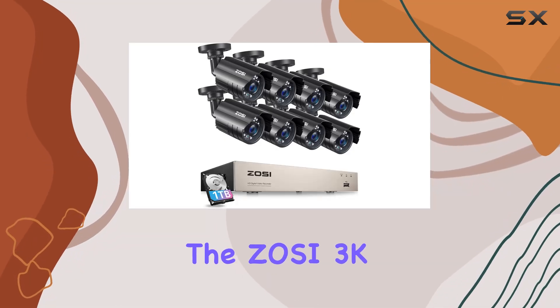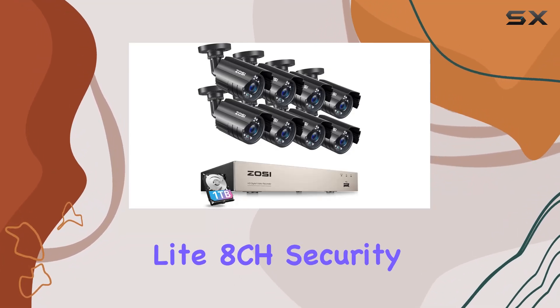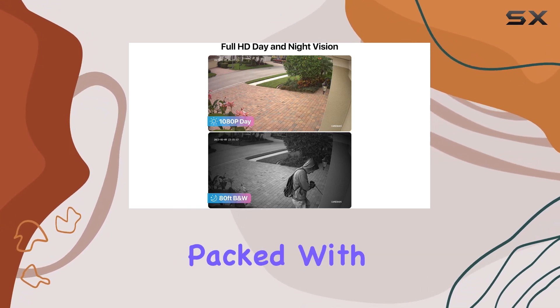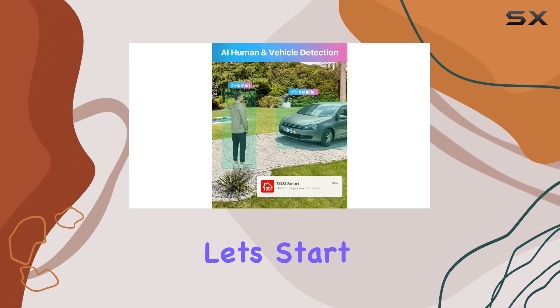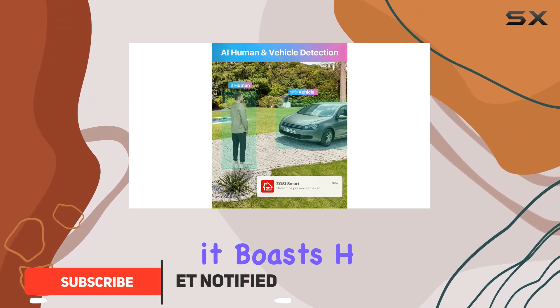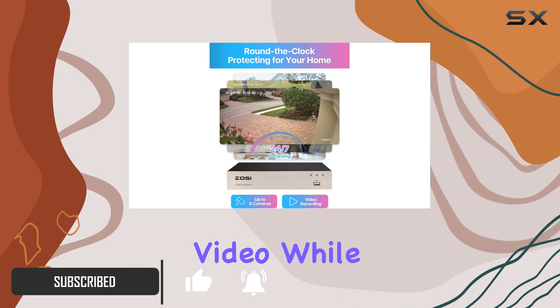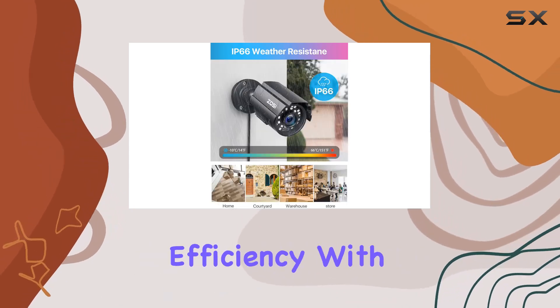Today, we're diving into the Zosi 3K Lite 8CH security camera system, a comprehensive CCTV solution packed with advanced features. Let's start with the DVR. It boasts H.265 Plus technology, ensuring high-quality video while maximizing storage efficiency.